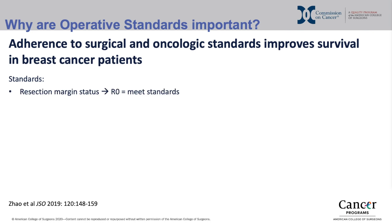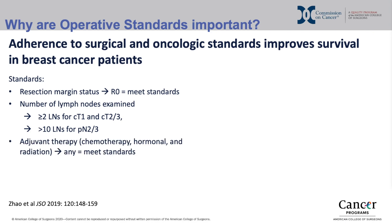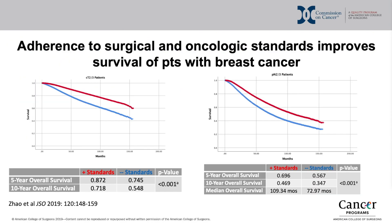These standards included a margin-negative resection, proper number of lymph nodes examined, and proper use of adjuvant therapy. As demonstrated by these survival curves, in each subgroup evaluated, patients whose operations were adherent to described standards lived significantly longer than patients whose operations were not adherent to these standards.